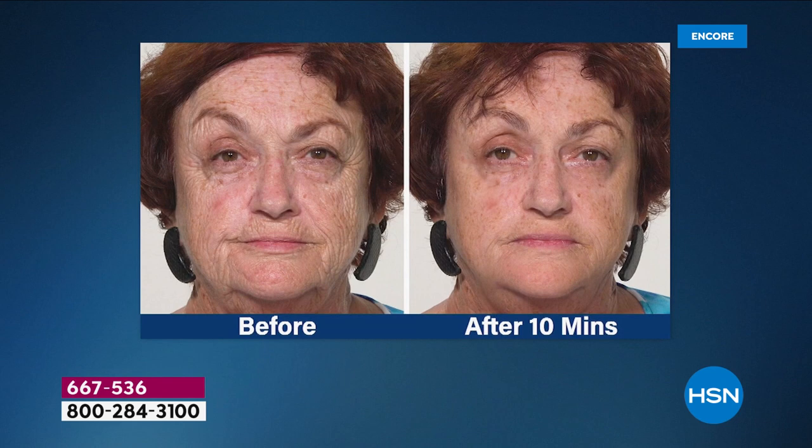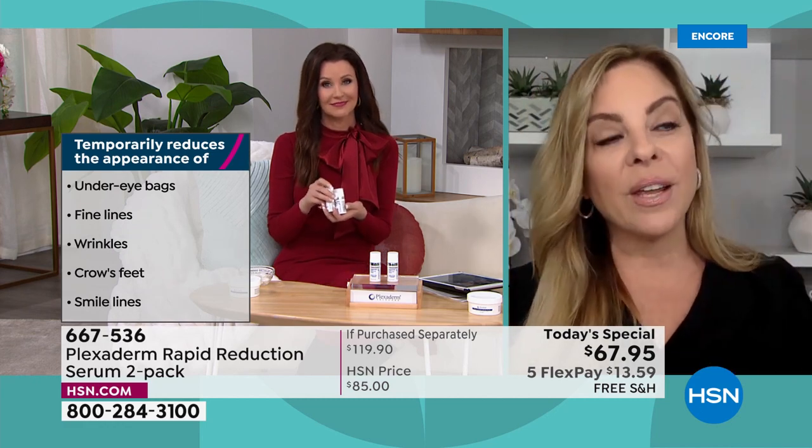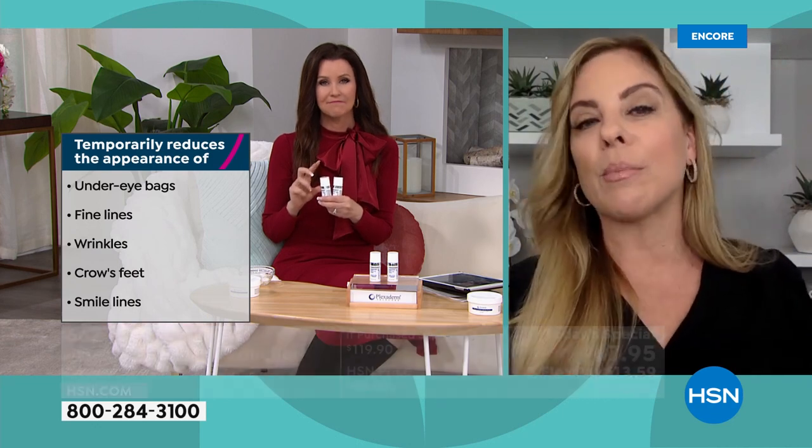We can only guarantee Plexiderm's results will last up to 10 hours if you let it set for 10 minutes. Put it on, walk away from the mirror, take the 10 minutes — and these are the results you can expect. The results are temporary — it washes off whenever you choose, just like mascara, nail polish, hair color, or lipstick. But if you're like me, you'll just put it on every morning — it'll be like your superhero cape.